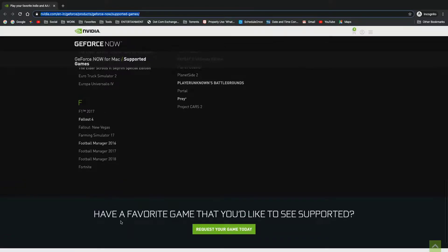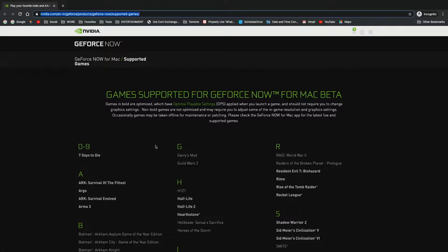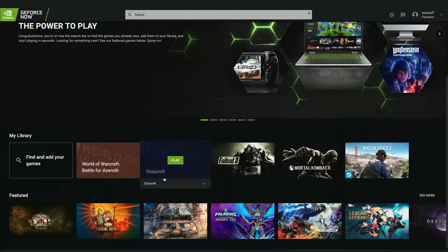Originally I thought I should be able to play a little bit of Fallout 4 as a test. Fallout 4 is actually in their list of supported games — it says supported for GeForce Now for Mac beta. But Fallout 4 is not a game that currently works on GeForce Now. If I search for Fallout, those are the only Fallout games available. I can see my Fallout 4 on my Steam account, but I can't install it — it says it's not supported. That kind of sucks.